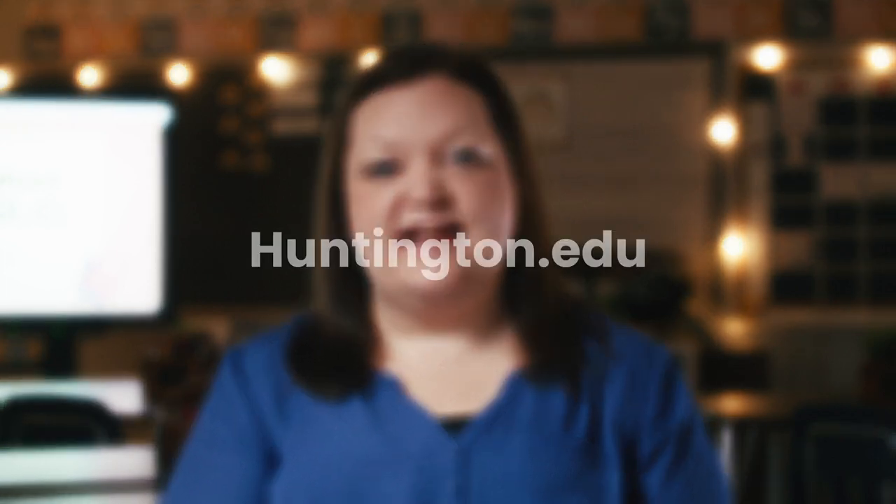And if you're not sure which program is a good fit for you, I would love to talk with you more. So reach out today — we'll get those questions answered — or go ahead and apply at Huntington.edu.